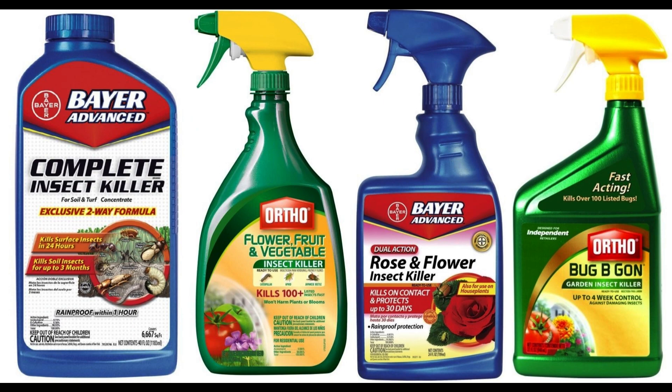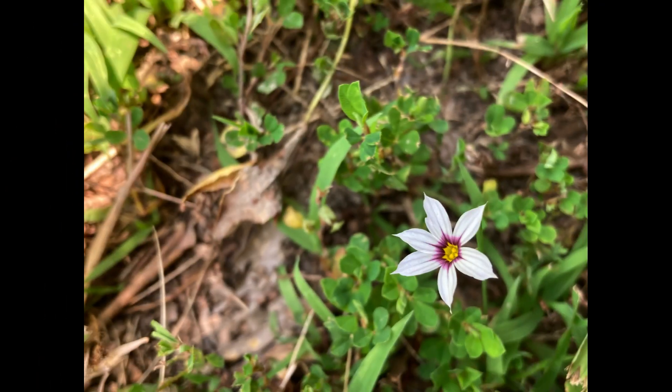If you still need to use spring pesticides or insecticides, try to limit it to your front yard and leave your backyard to grow naturally.